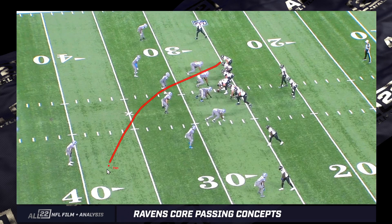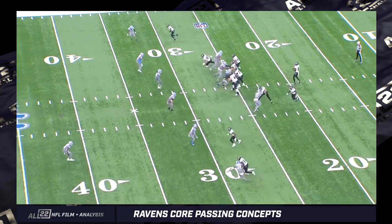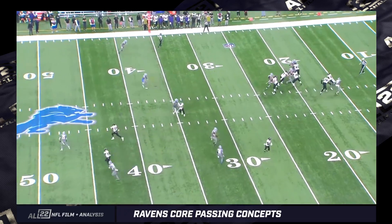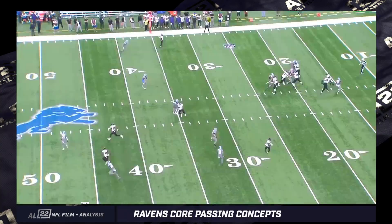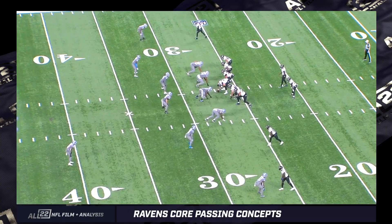Andrews on the right side — he's made a living on this. You're going to see probably five or six examples. Part and parcel of the over concept is trying to hold a curl-flat defender — dropping out to the curl by number one and then pressing up on the flat if there is a flat route. Another part of this is clearing out the corner to that side.